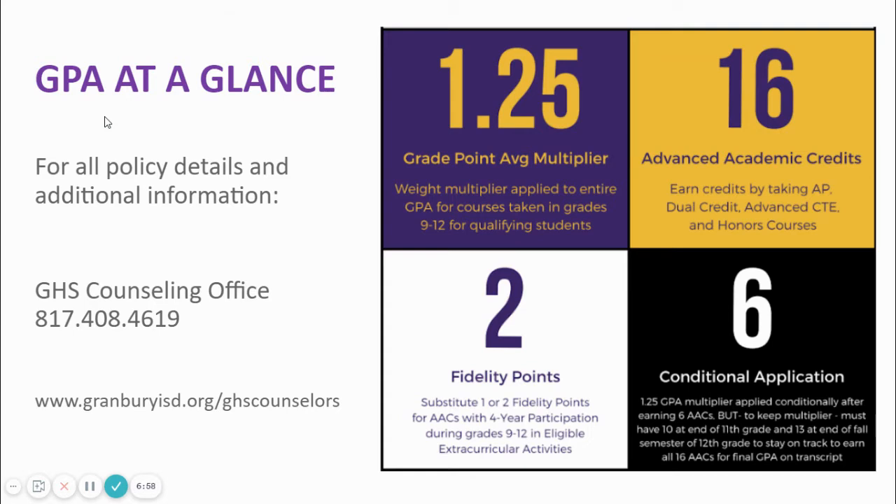In addition, we wanted students to be able to have an idea of where they rank and what their GPA would be early on in their high school career. So we conditionally applied the 1.25 multiplier when the student has successfully completed 6 AACs. To retain the multiplier, the student must meet the following benchmarks: by the end of their 11th grade year, they must have successfully completed 10 AACs; by the middle of their 12th grade year, they must have successfully completed 13 AACs.